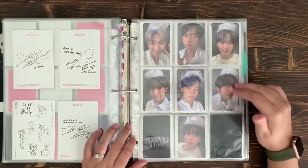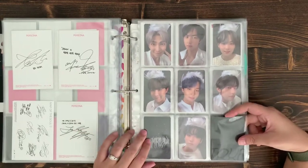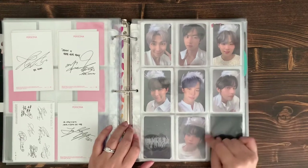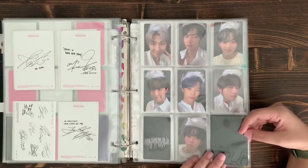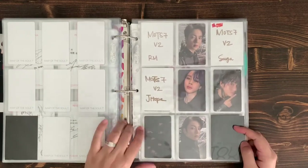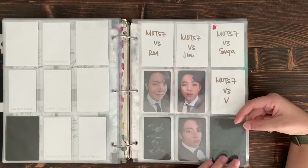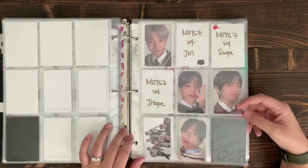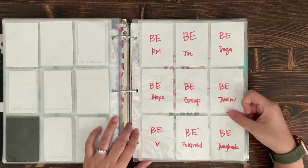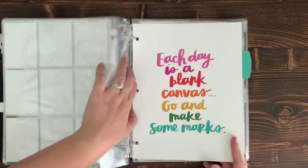For Map of the Soul 7, this is my first complete page — Version 1, which is one of my favorite concepts. They all look really adorable; Jungkook looks really cute. I definitely want to finish MOTS 7, so I still need the Black Swan versions, the classy dinner Version 3, and the super cute Version 4. I also put placeholder fillers in for BE, which was coming out in November. That's all my Korean album cards.